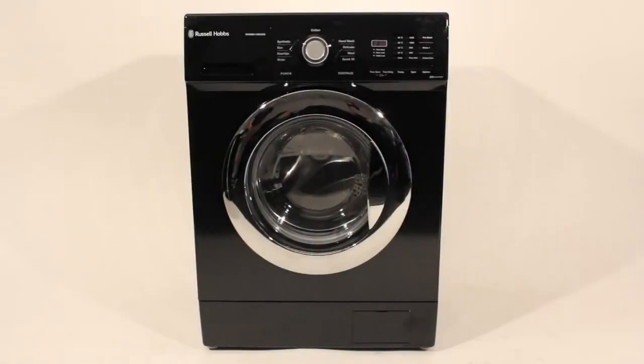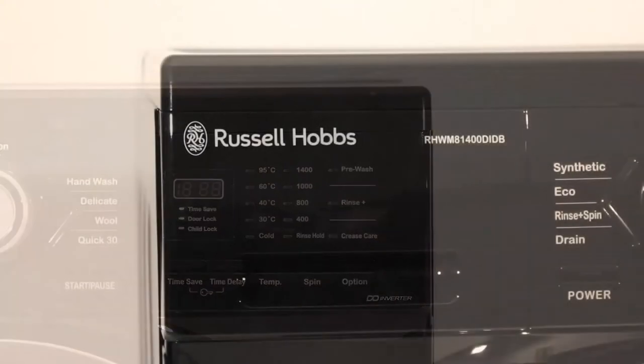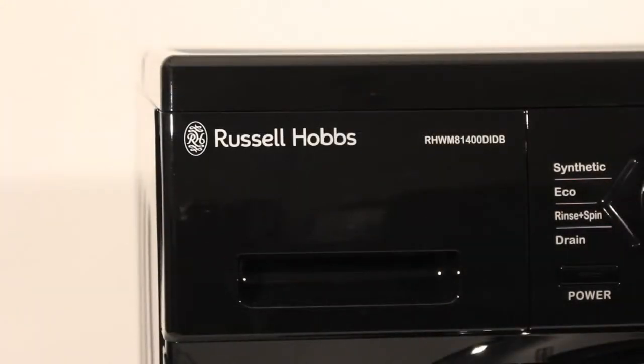Russell Hobbs is the UK's leading small domestic appliance brand. With a stylish new range of large domestic appliances, your kitchen can now be complete.